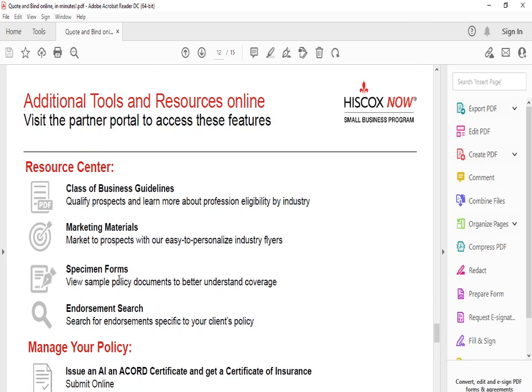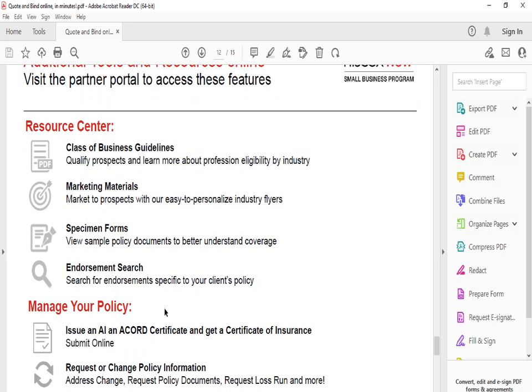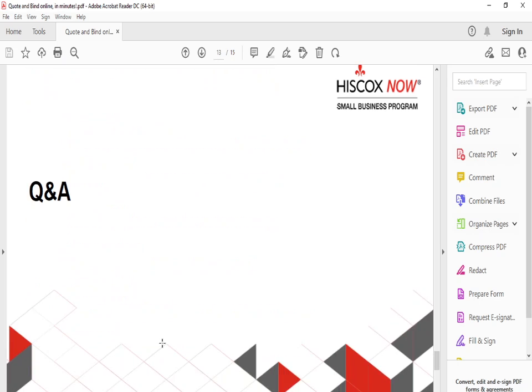When you go online to check out the website, they provide a class of business guidelines, marketing materials, specific forms, endorsement search, certificates of insurance, the ability to request policy changes, and easy claims submission.